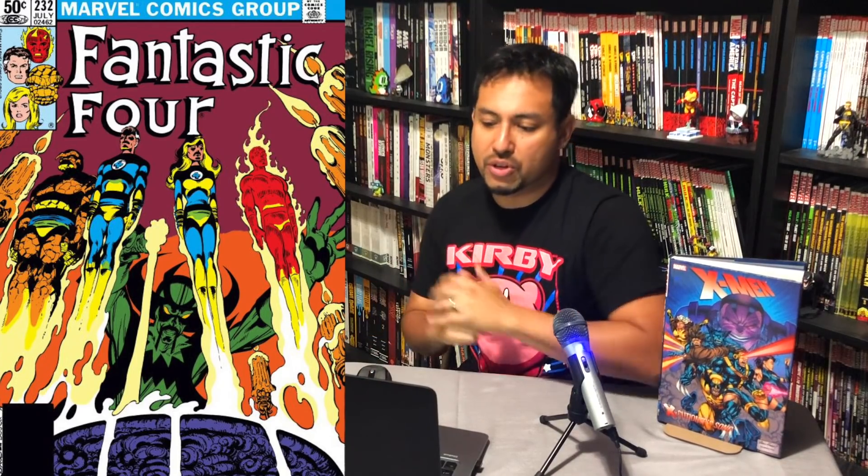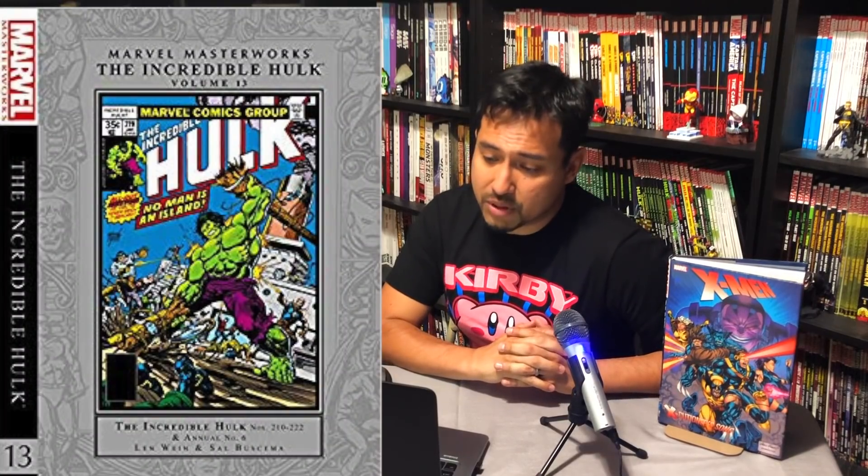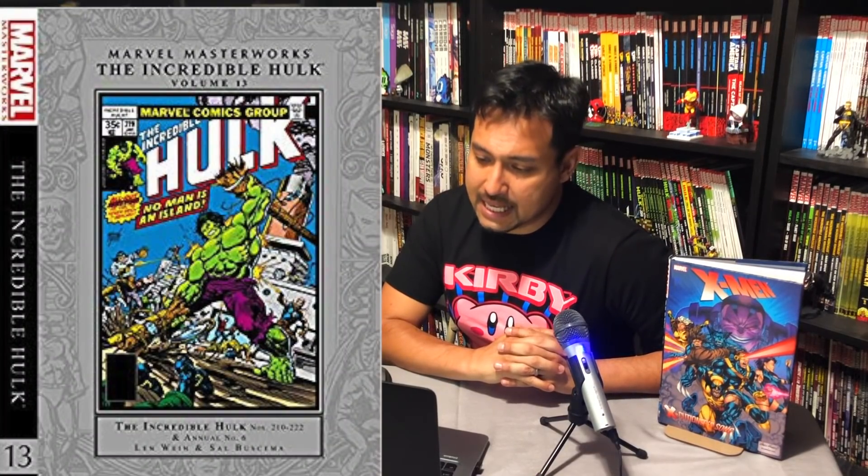Fantastic Four Volume 21 comes out December 24th, collecting Fantastic Four 232 to 240 — we are getting into the John Byrne era — Annual Number 16, and Fantastic Four Roast Number 1. Marvel Masterworks The Incredible Hulk Volume 13 comes out September 10th, collecting Incredible Hulk 210 to 222 and Incredible Hulk Annual 6.